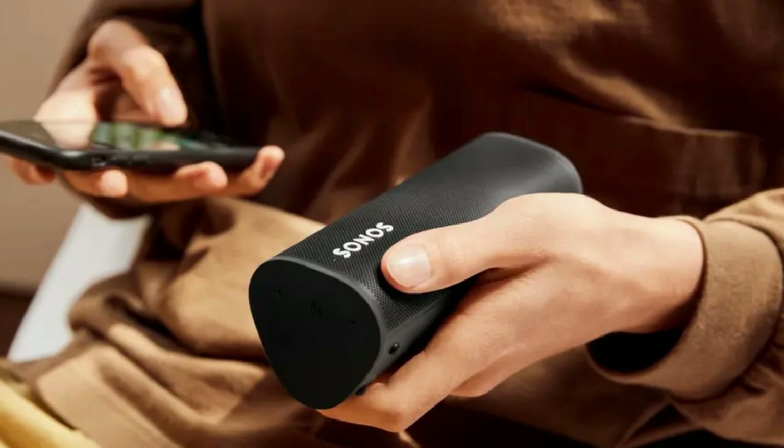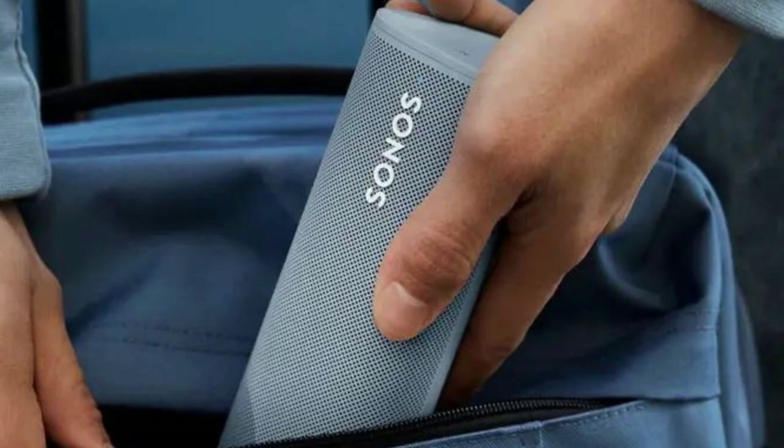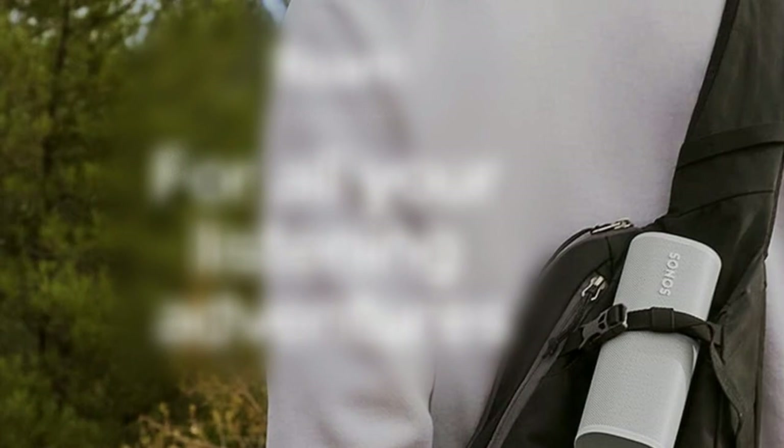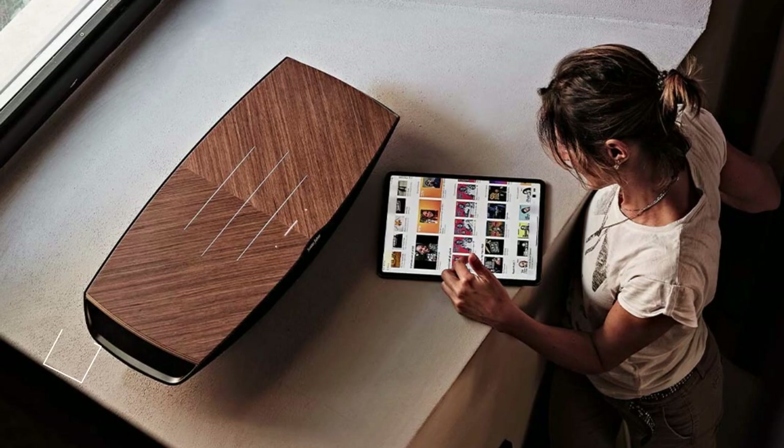Following in the footsteps of the Sonos Move, the Sonos Roam comes with both Bluetooth and Wi-Fi connectivity, which means it can work as a portable speaker as well as part of your wider multiroom Sonos system. With Google Assistant and Alexa on board, it doubles up as a smart speaker too. Since the launch of the Sonos Roam, the brand has also launched the Sonos Roam SL — it lacks a microphone, but is otherwise identical to the original Roam in terms of specs and a little cheaper.